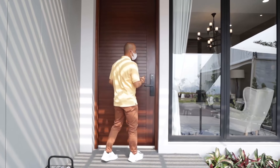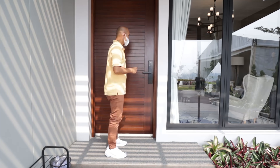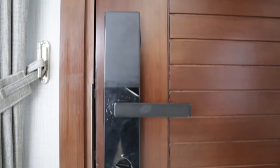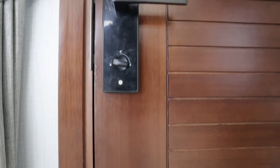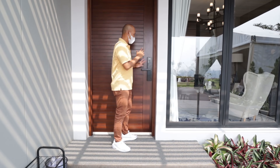Di sini kita langsung ketemu pintu utamanya. Pintu utamanya terbuat dari material solid wood, jadi kayu solid. Kualitasnya bagus. Dan sistemnya sudah smart door lock, keren ya.